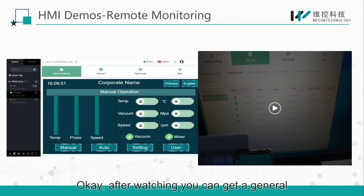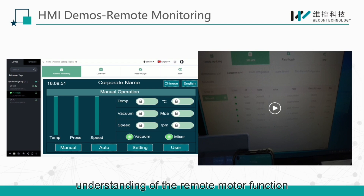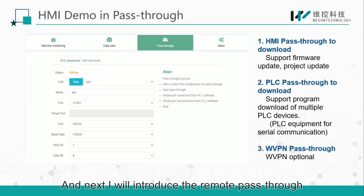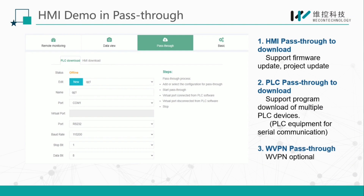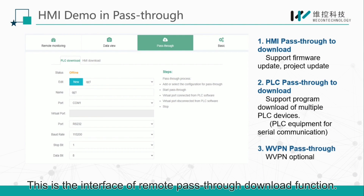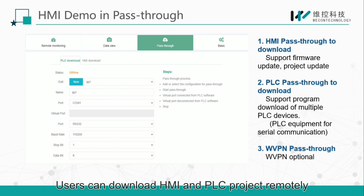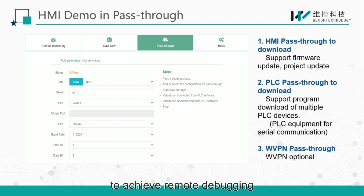After watching, you can get a general understanding of the remote monitor function. Next, I will introduce the remote pass-through. This is the interface of the remote pass-through download function. We support normal pass-through and VPN pass-through download. Users can download HMI and PLC projects remotely to achieve remote debugging.